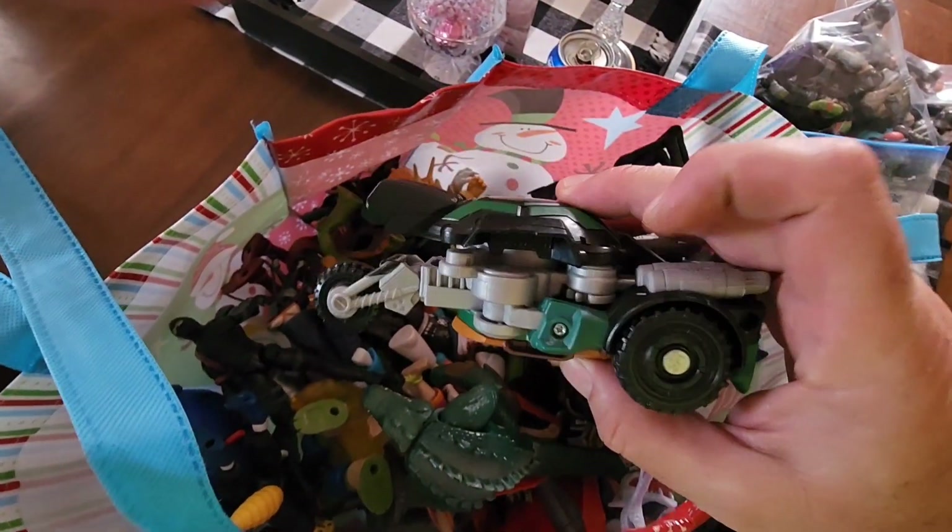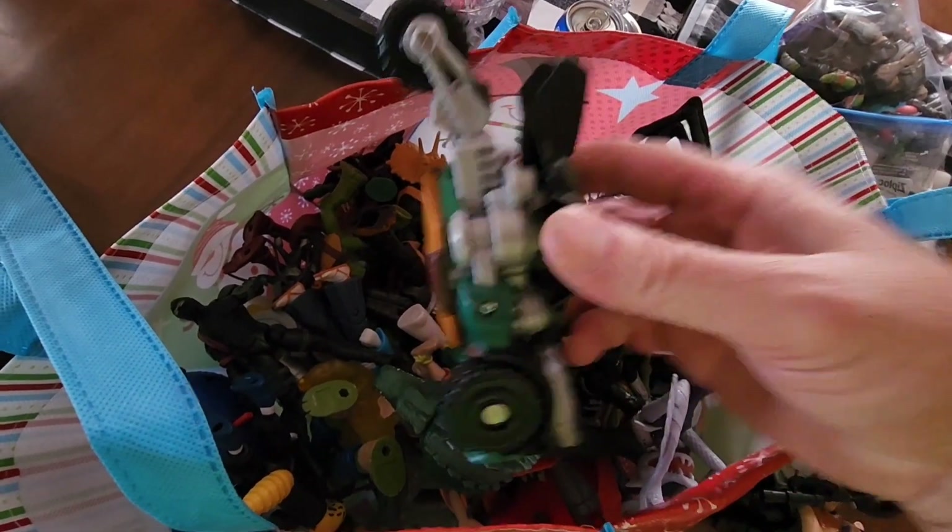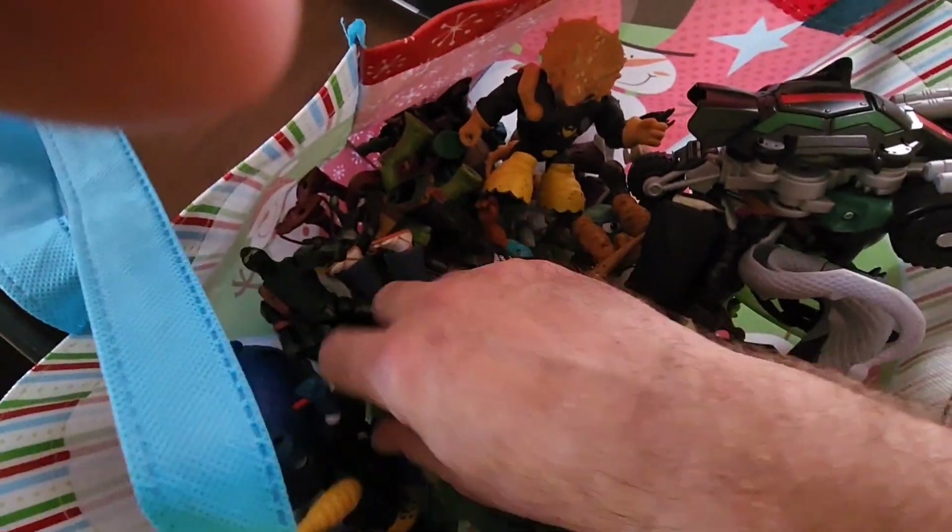This one is actually the turtle that turns into a bike. All you do is turn that and it does work. Here's another little rare find in there. I do have a couple different series of turtles in there, new and old.